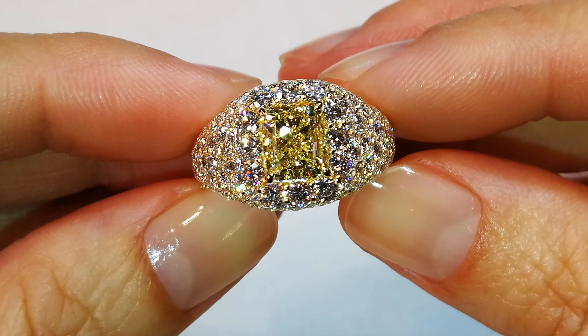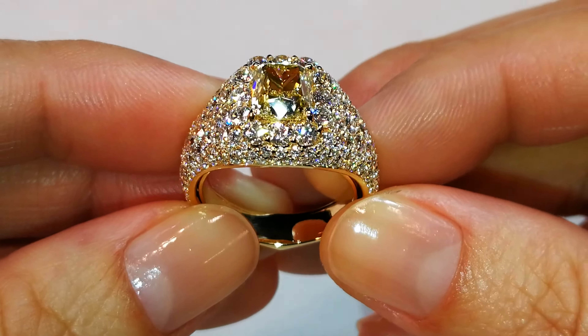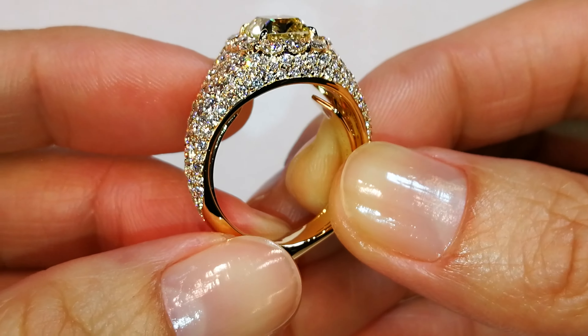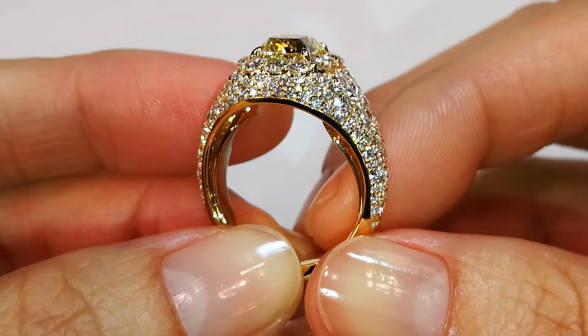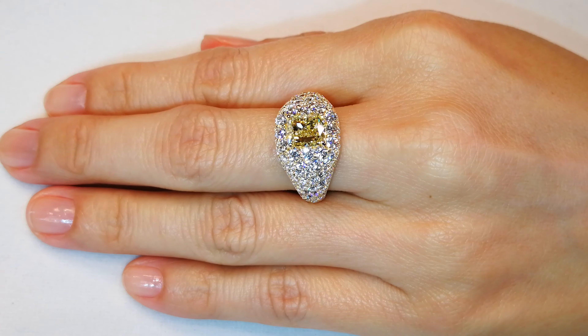You've got a textbook fancy yellow GIA certified 2.01. This is a wearable ring — you could wear it everywhere. It's actually been on display in one of the museums here in France, and to see it again, it is mind boggling. If you like dispersion, if you like fire, it is wonderful.